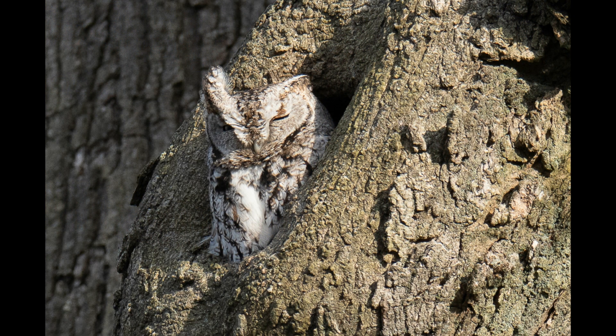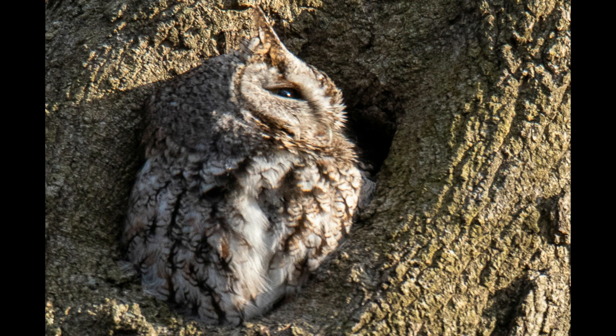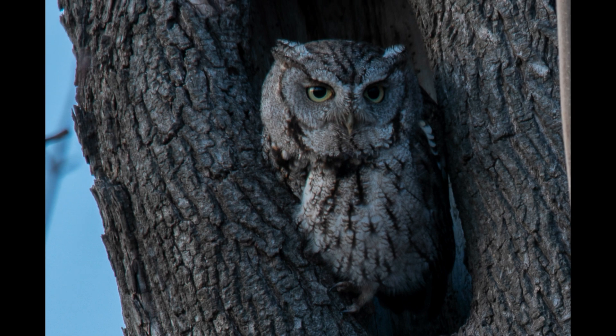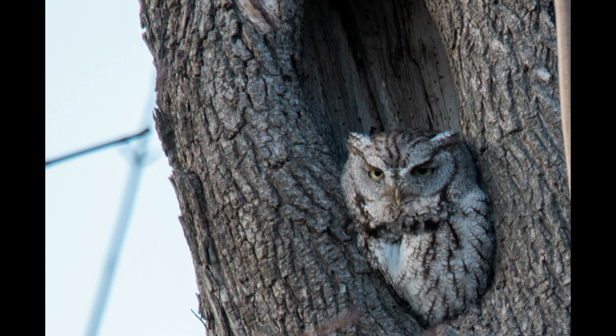The star of the show for me is really the screech owls. We were able to visit a number of different locations and see different screech owls at different times of the day. There's a lot of information provided about how to find them, where to look for them, and also how to get good shots in the evening with long exposure photography.